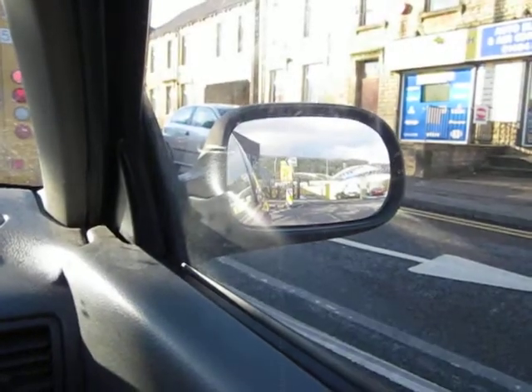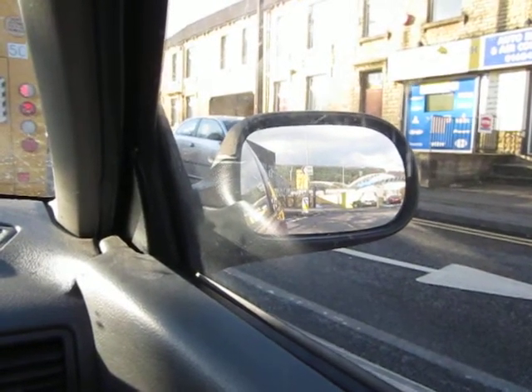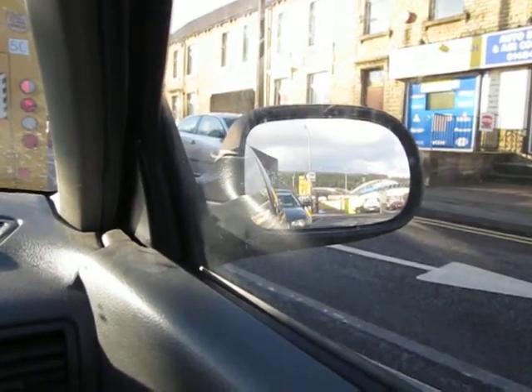While we're waiting in this queue, here's the window switch — it's down here. The mirror — there we are. That's the mirror moving: left, right, up and down. And the other one's over here as well: up, down, left, right. So it does work, albeit slowly, but it does work. Anyway, you get the point that it works. Thanks very much.